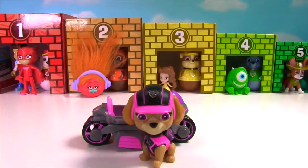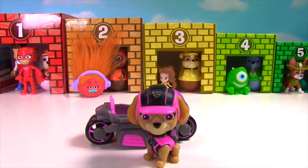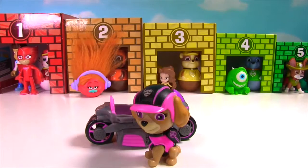Hi guys! It's me, Skye! Can you do me a favor? My friends from the Paw Patrol need to find the right garage for their car! Can you help them find their garage? Great! Let's get started!